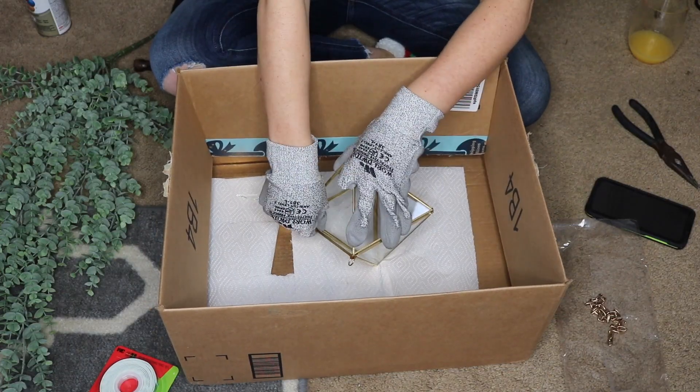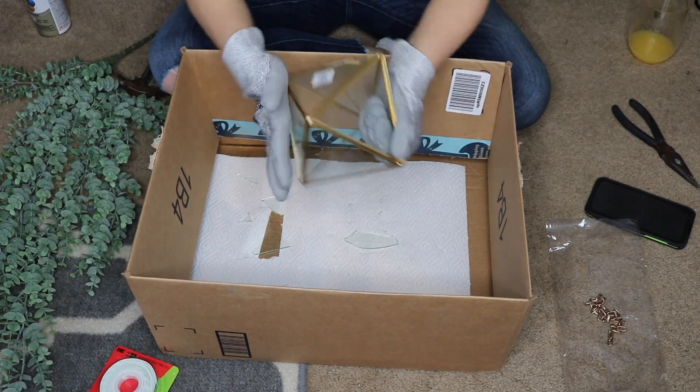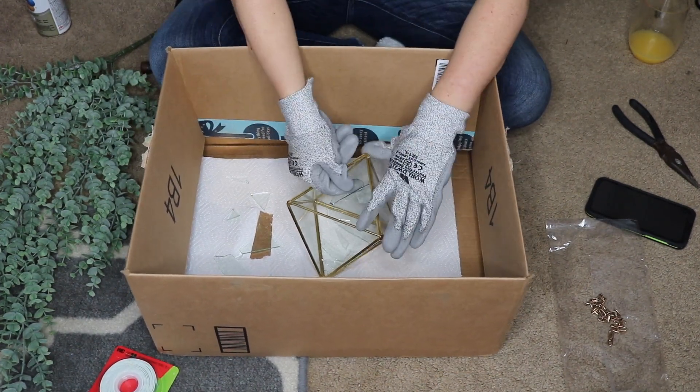So what I ended up getting was this like terrarium little thing that you could hang. It had glass in it with one open pane, and I broke out all of that glass. Safety first. I didn't buy the big spool of chain that she bought — I was feeling cheap because it was really expensive. It was on sale on Hobby Lobby's website but not in the store, and I just didn't feel like taking it up there and them saying it's not on sale.